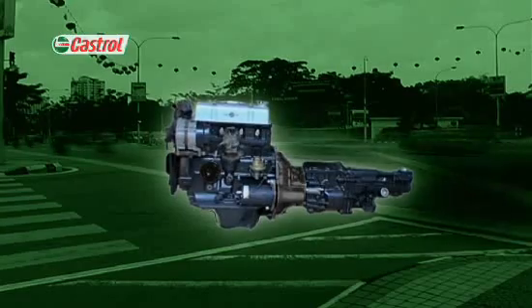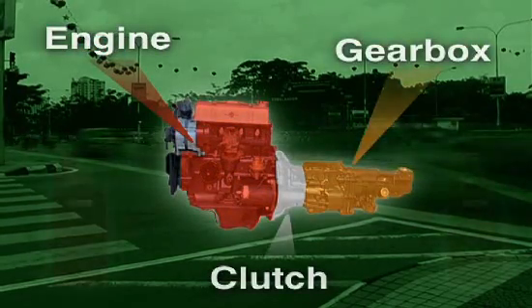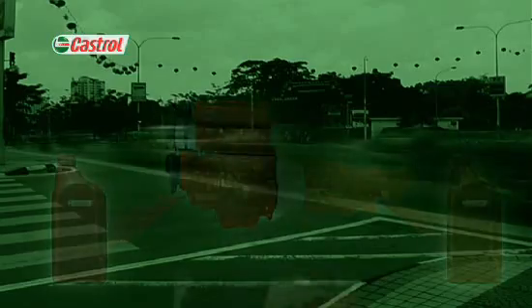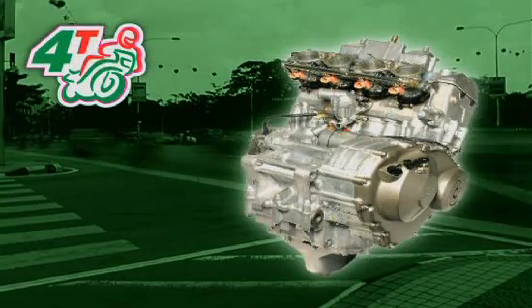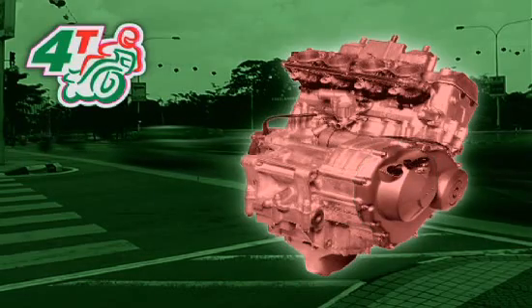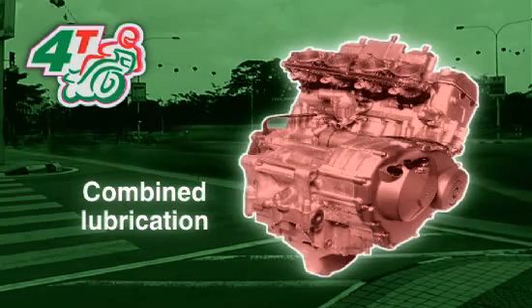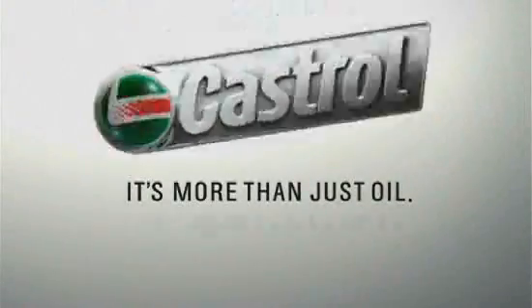Car engines have three separate zones: the engine, the clutch and the gearbox. The clutch is dry, while the engine block and gearbox use their own specific oils. But most four-stroke motorcycle engines use a wet clutch, and the lubrication system is combined so that all these zones — engine, gearbox and clutch — rely on the same oil. One oil to do three different but equally important jobs. It's more than just oil, it's liquid engineering.